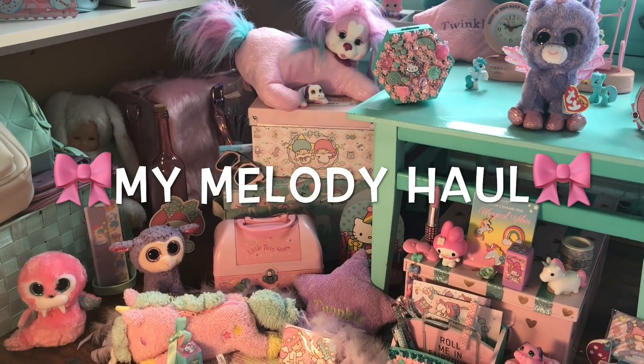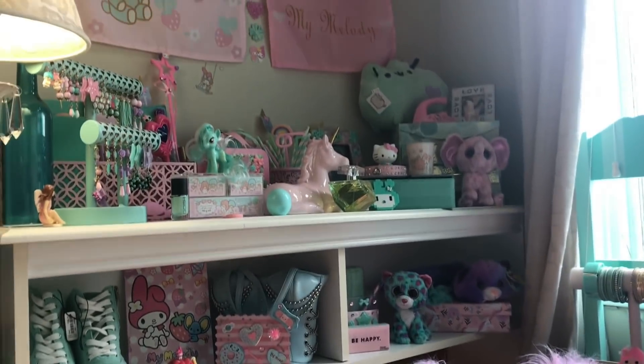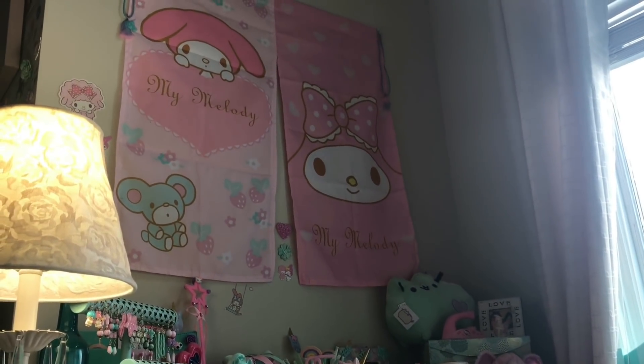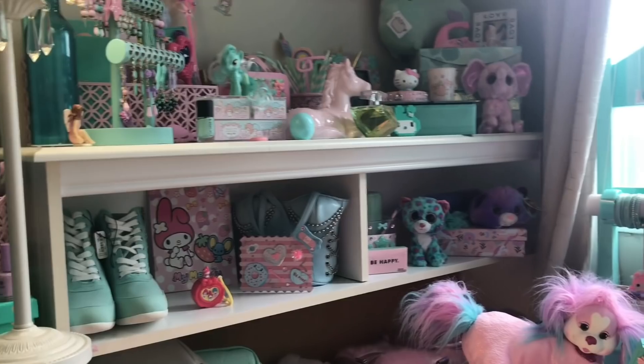Hey guys and welcome back! Do you love My Melody? Do you want to see what I got in my last My Melody haul? Of course you do — that's why you're here! So drop a like and let's get started with this freaking adorable My Melody haul!